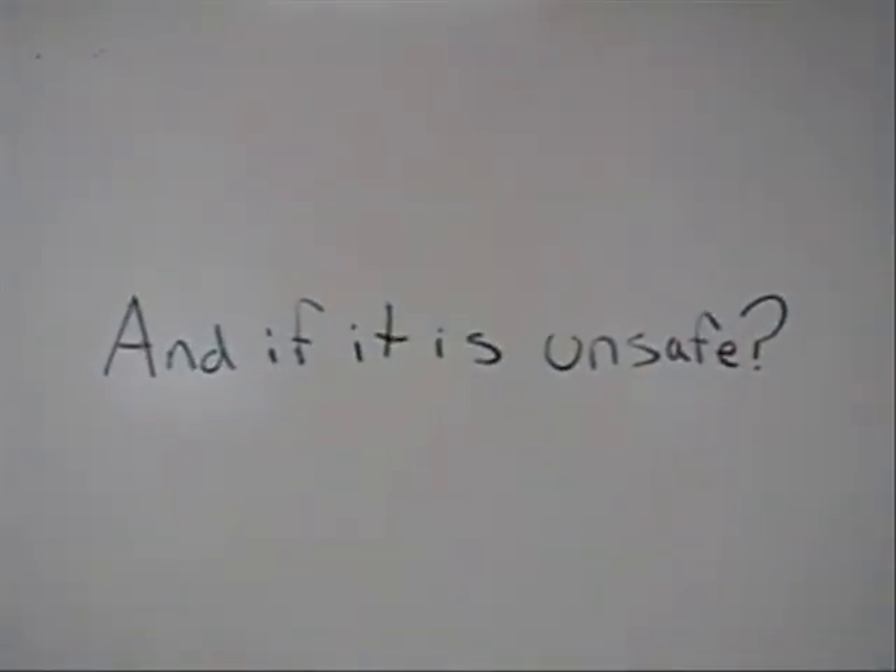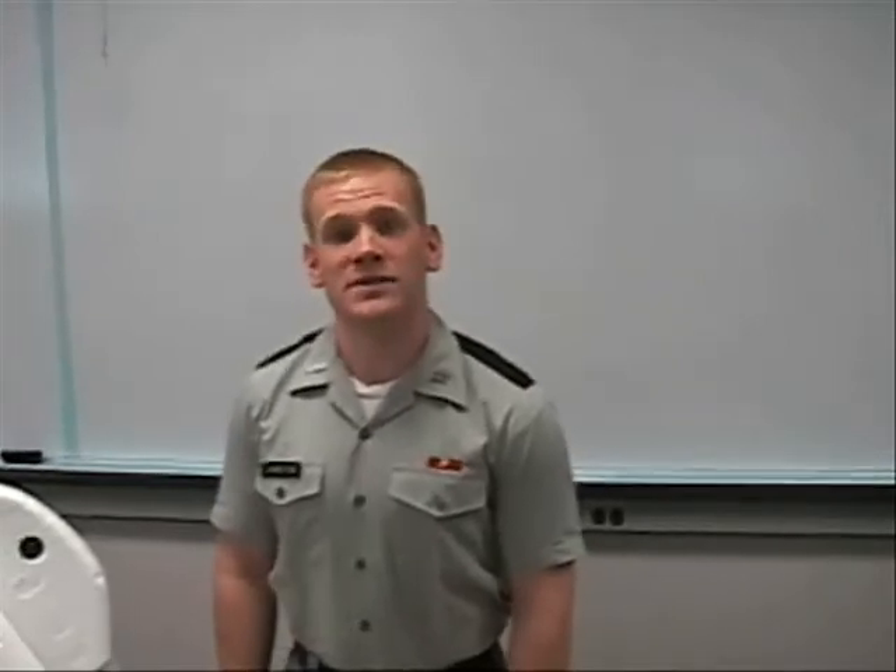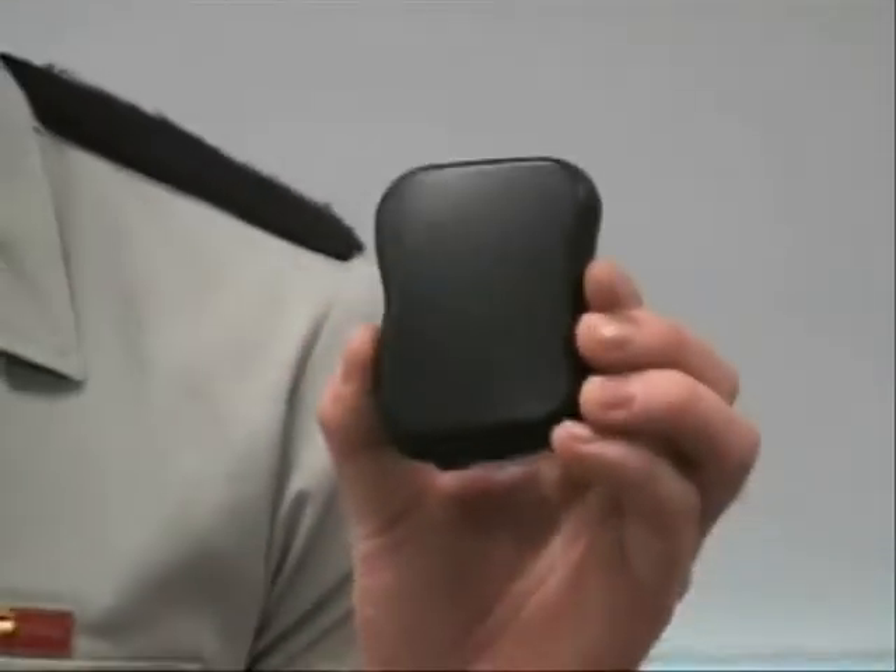And if it's unsafe? If the temperature is measured to be too hot or too cold, it will send a signal to a dongle conveniently located on a key chain, which will sound an alarm.